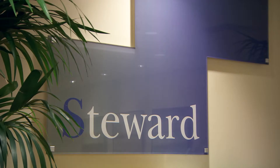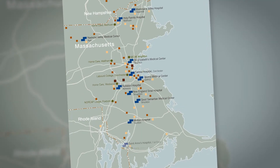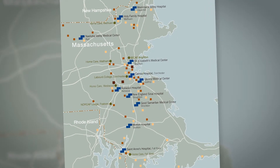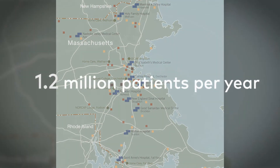Stewart's vision is to achieve the highest quality care that we can in the most cost-efficient manner for each and every member of the communities we serve. Stewart Healthcare System has 11 hospitals currently. We serve about 85 communities that stretch from southern New Hampshire to northern Rhode Island, and we have about 1.2 million patient visits per year.